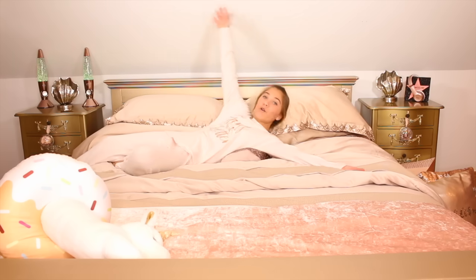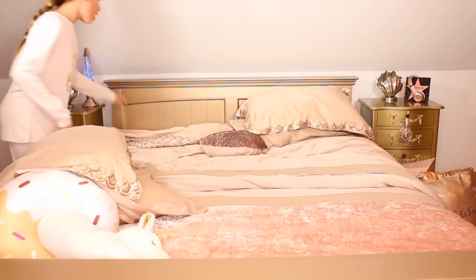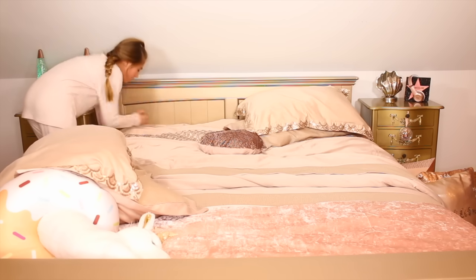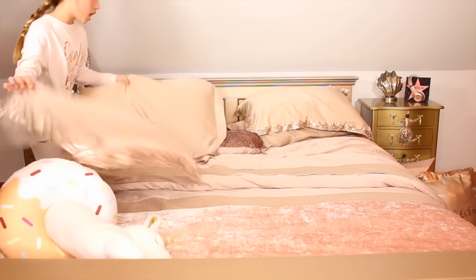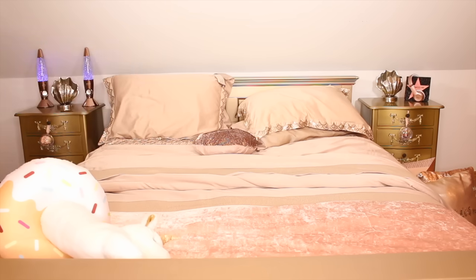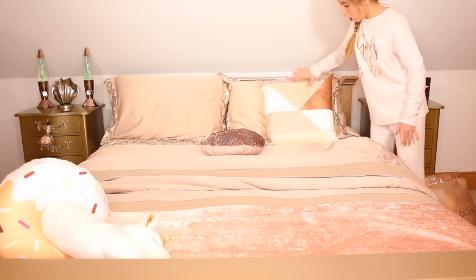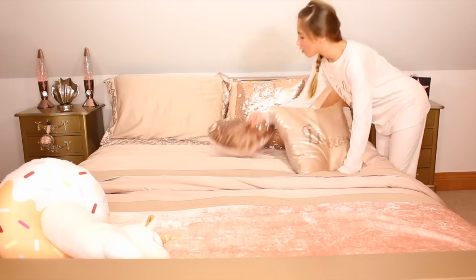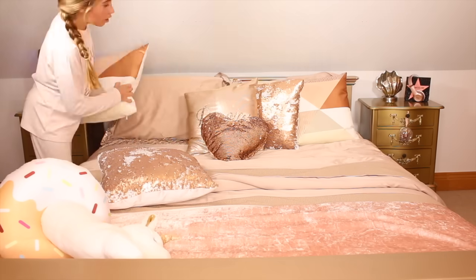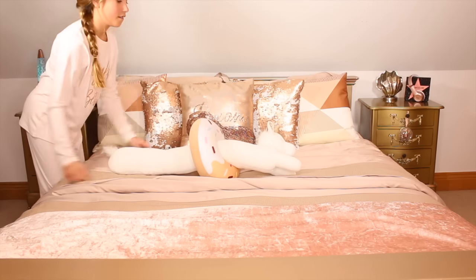So guys, what I normally do next is make my bed. I know you guys have seen me do this before but I'm going to do it anyway because it's my morning routine. So I'm going to take both of my pillows and put them over here, then take this part of my bed and pull it all the way over and put it right here. Then I get my unicorn and donut and put that right there — yay!